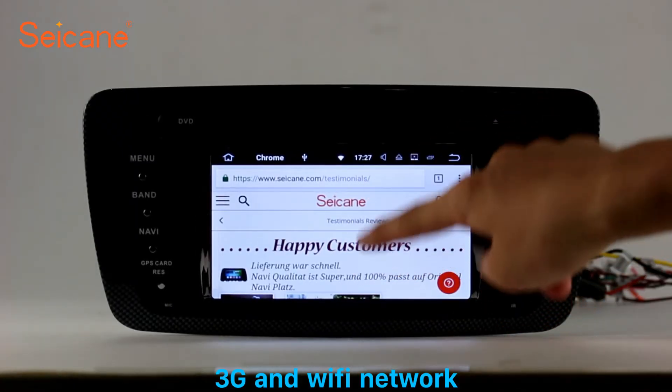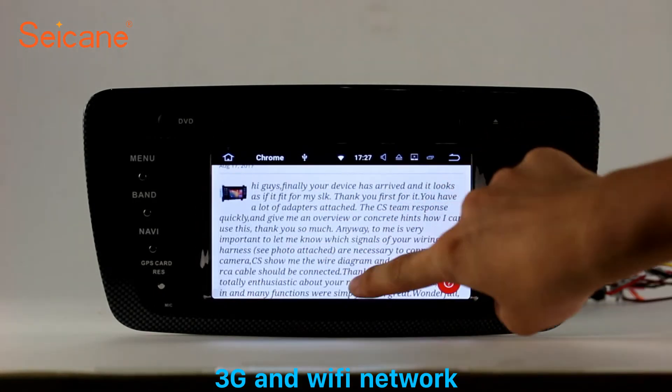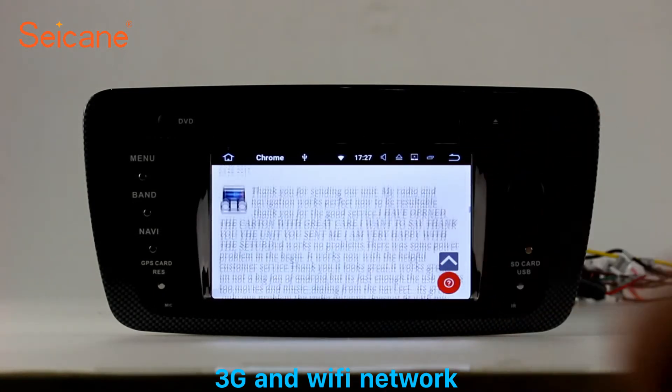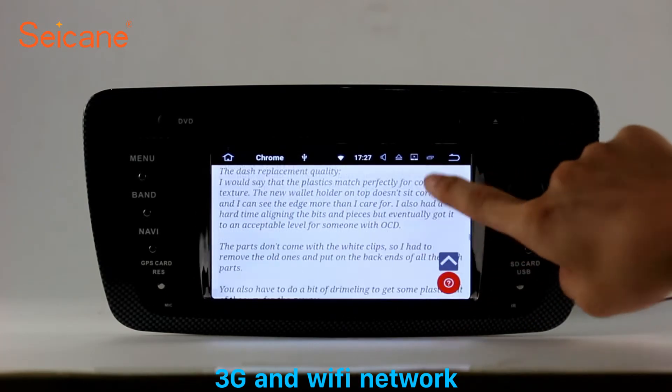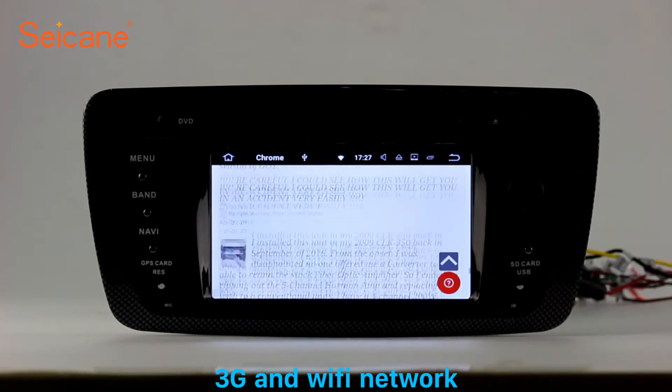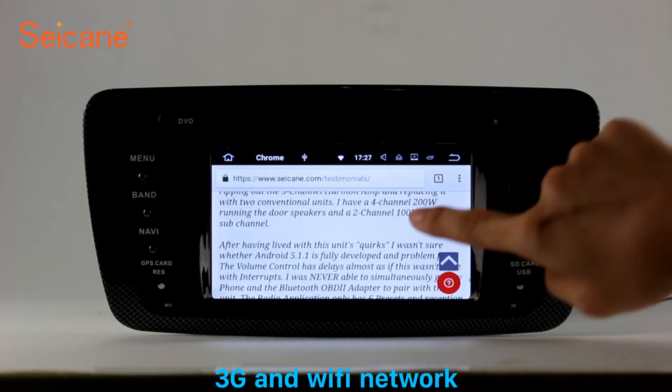Wi-Fi. Surf the internet by Wi-Fi function. You can set a Wi-Fi hotspot in your cell phone and connect this unit to your phone. Then you can enjoy online services as you like. Here's the web page of segain.com from happy customers.